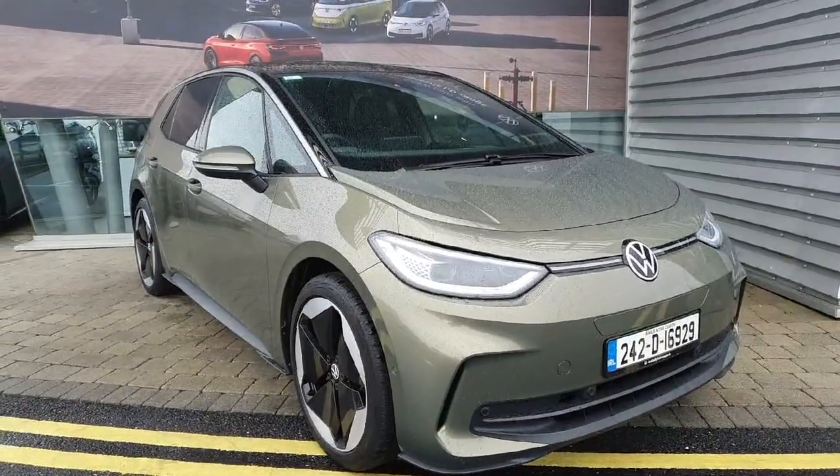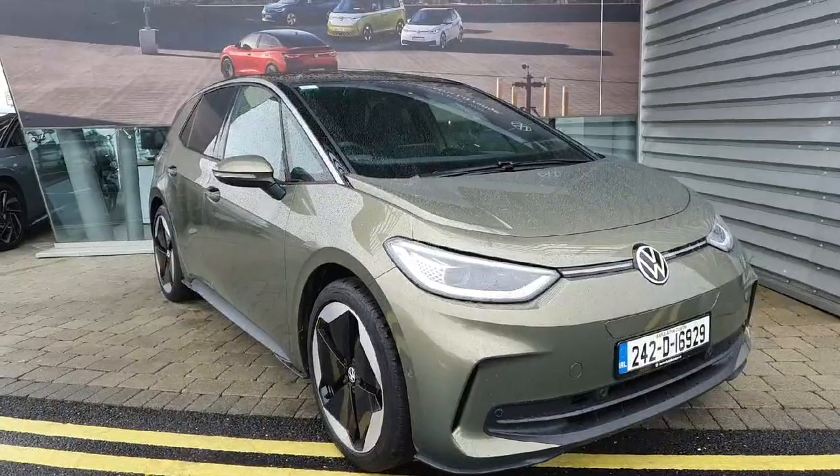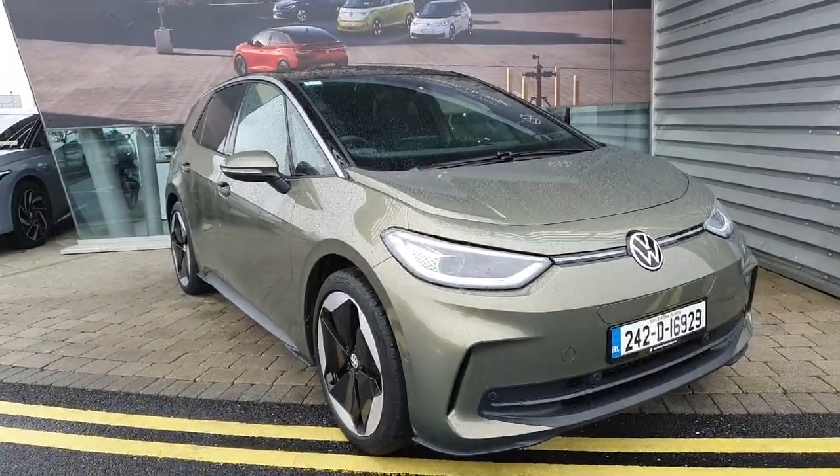Hello ladies and gentlemen, this is Cosim from Geodefee Volkswagen in Swords. I want to show you a quick video of this beautiful Volkswagen ID.3 Pro Plus. It's finished in this beautiful metallic green and comes with quite a bit of nice spec.